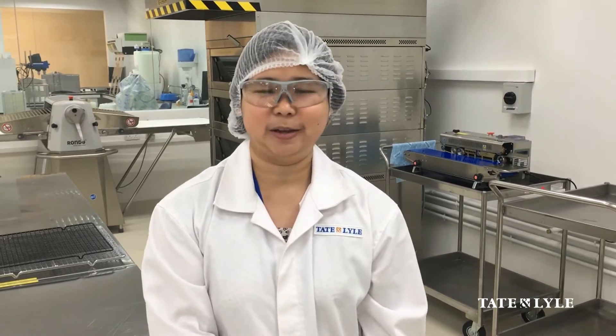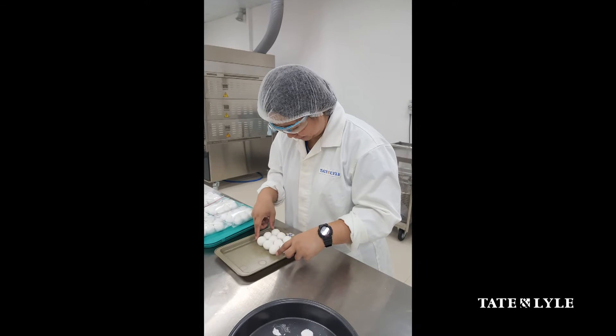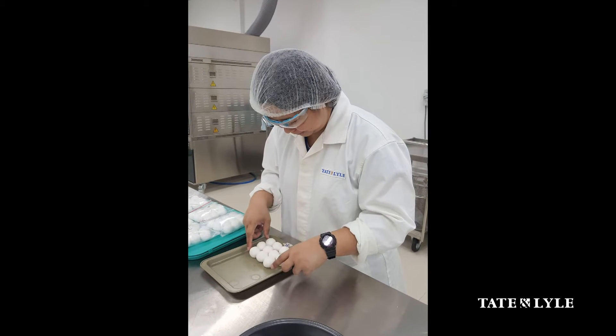Hi, I'm Michelle. I'm the Application Scientist for Bakery & Snacks here in SFI-ish Pacific. I have been with Tate & Lyle for more than a year. Prior to joining Tate & Lyle, I've handled research and development for a branded vegetable foods company.